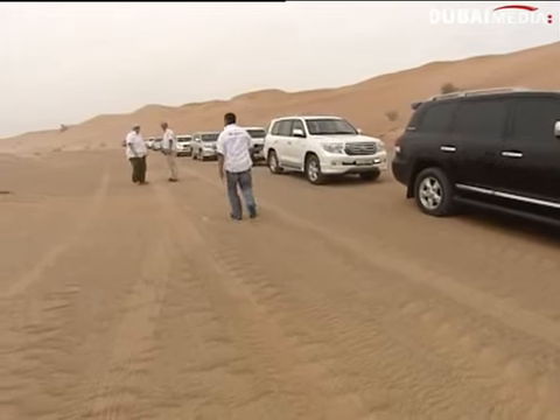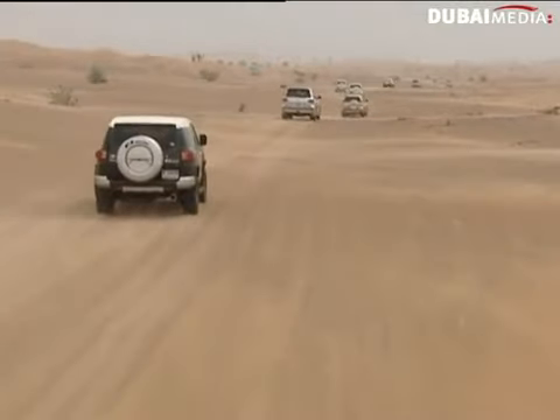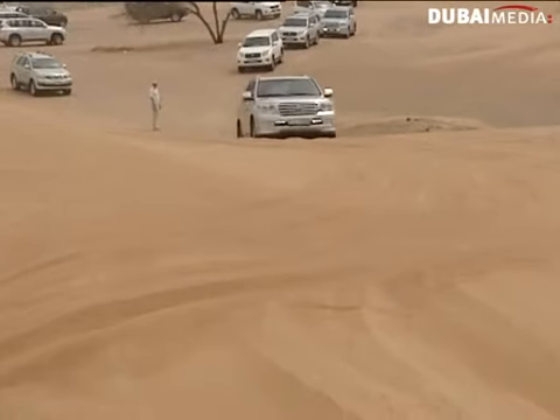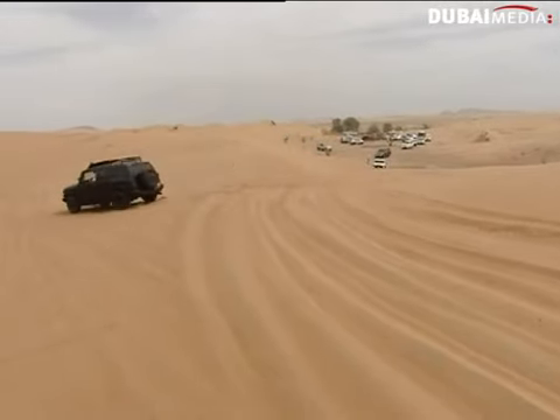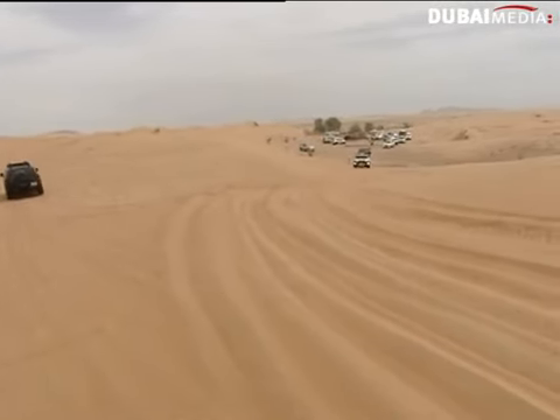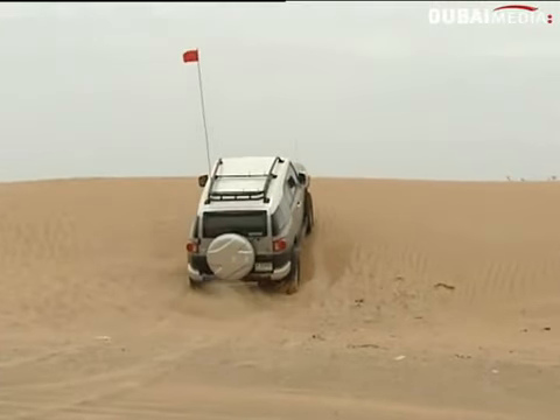The Toyota Off-Road Safety Program, launched one month ago, is the first initiative of its kind in the UAE. It aims to raise awareness on safe driving off-road and on desert terrain. Professionals equip drivers with the right knowledge and skills on safe desert driving, and the best ways to make full use of their SUVs.